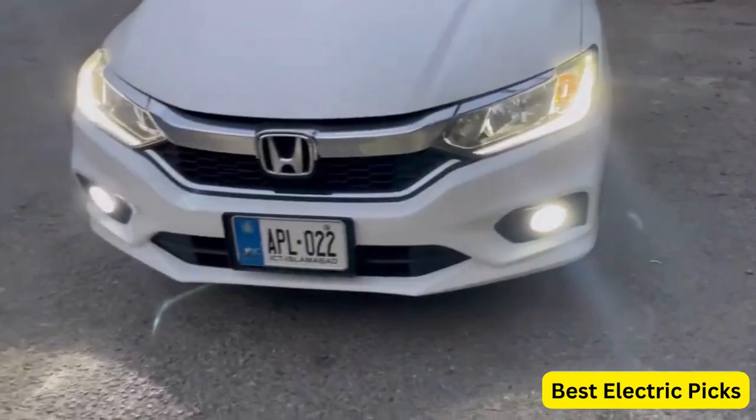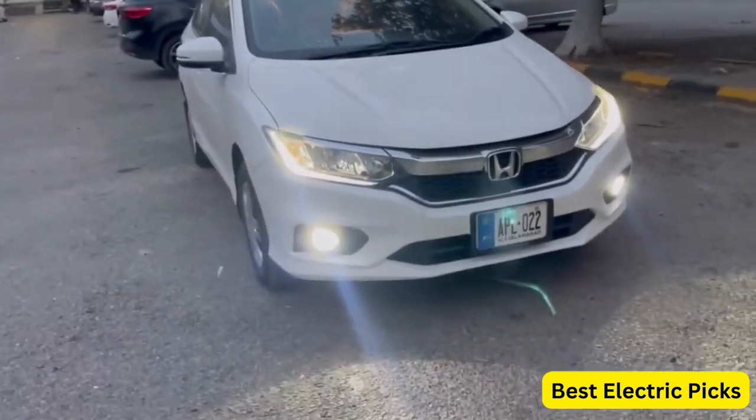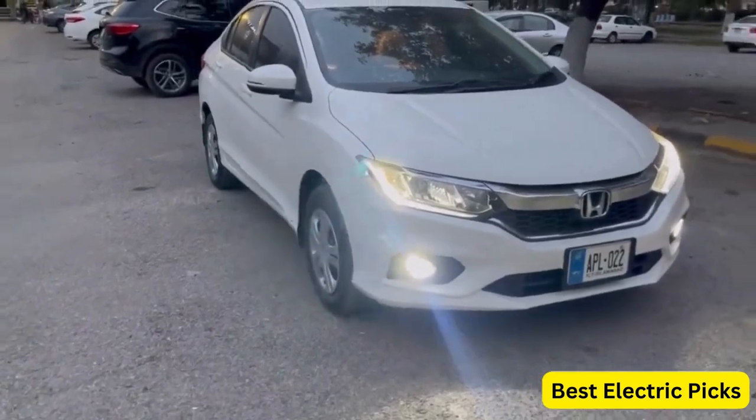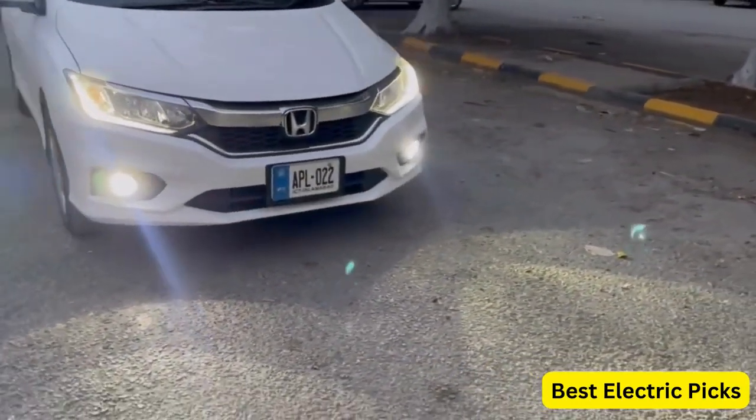In addition, these LED fog light bulbs are built to last, with a durable construction that is resistant to shock and vibration. They also have a built-in fan to help dissipate heat and prevent overheating, ensuring they maintain their brightness and performance for a long time.